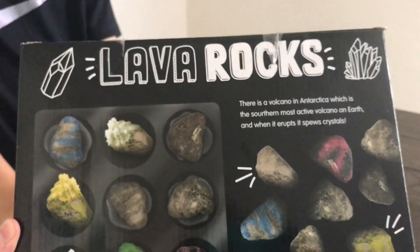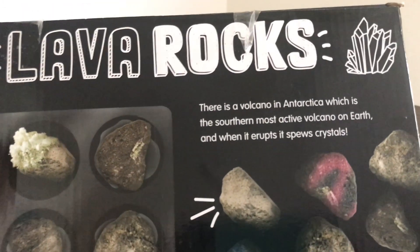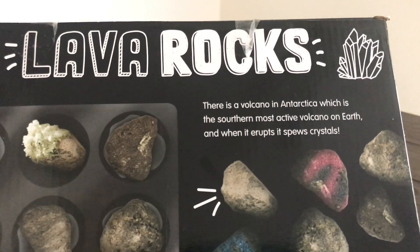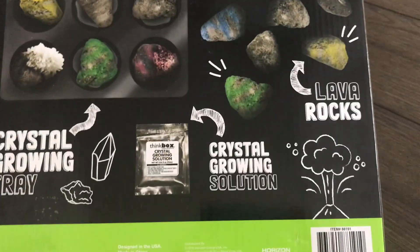On the back, let's see. So it says there is a volcano in Antarctica. Do you know where Antarctica is? It's the southernmost continent — the southernmost point of land and it's just covered in ice and snow. But there's a volcano down there in Antarctica, which is the southernmost active volcano on Earth. And when it erupts, it spews crystals — well, actually lava. According to this box, it spews crystals. Probably because it's so cold.